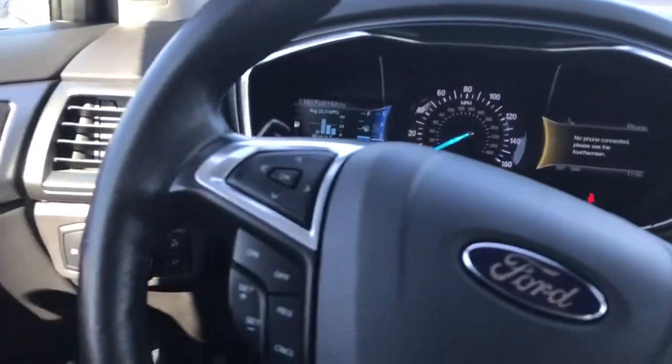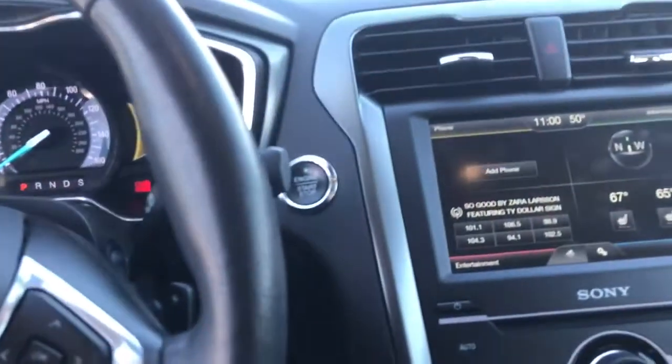Super nice vehicle. I don't smell any odors either — no pet hair, wasn't smoked in or anything like that. Very nice. Let's keep looking.